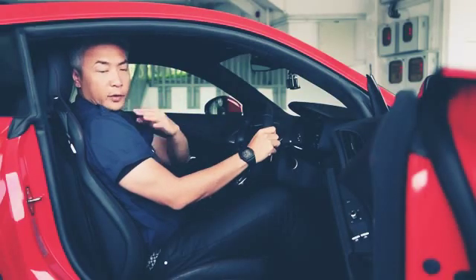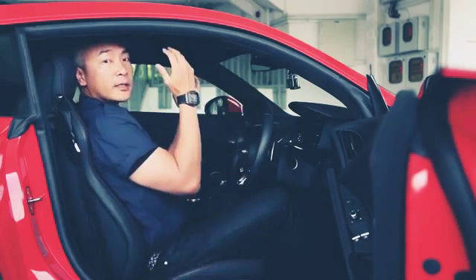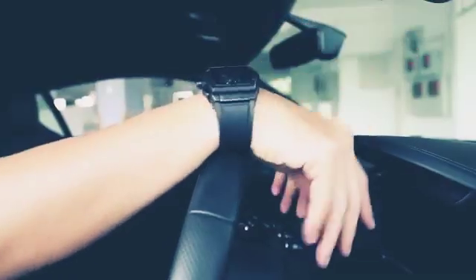So a good way would be: with your shoulders against the back of the seat, adjust it to a point where your wrist can hang comfortably over the steering wheel.